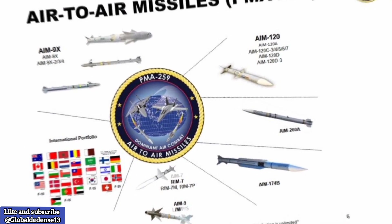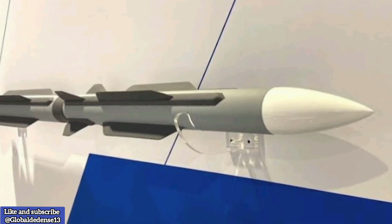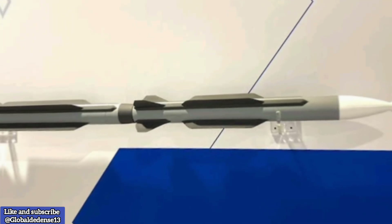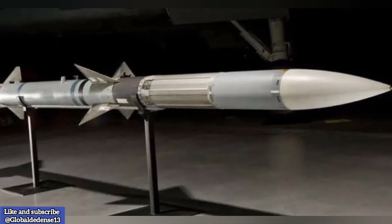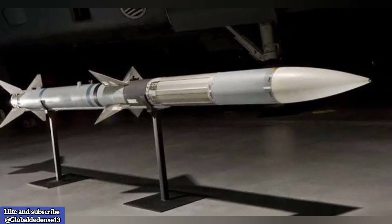The AIM-260A JATM represents a vital step forward in the United States air combat arsenal. Developed to counter evolving threats, especially from China's expanding missile programs, this missile strengthens the U.S. military's ability to maintain air superiority in future conflicts. As development advances, military experts are closely watching for updates on this groundbreaking weapon system.